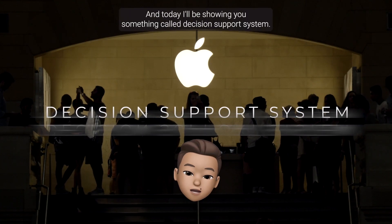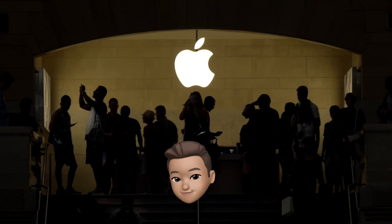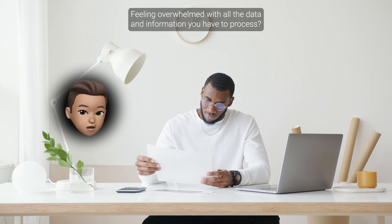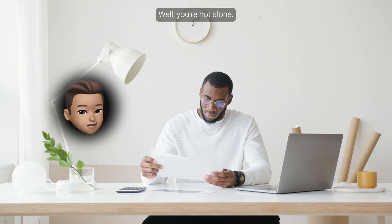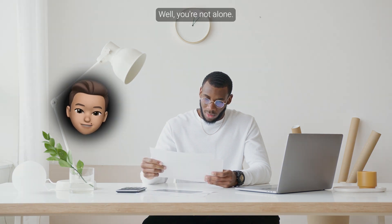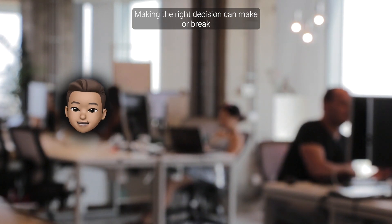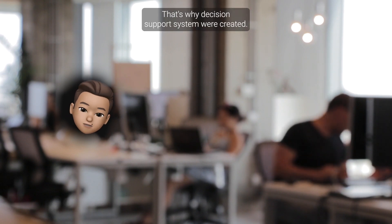Hey guys, Nathan here, and today I'll be sharing something called a Decision Support System. Have you ever faced a tough decision, feeling overwhelmed with all the data and information you have to process? Well, you're not alone. In today's fast-paced world, making the right decision can make or break your business or career. That's why Decision Support Systems were created.